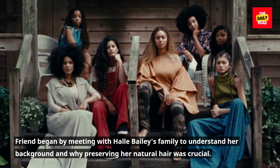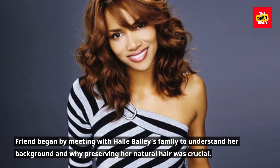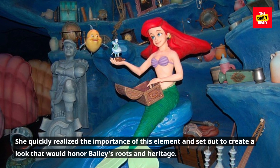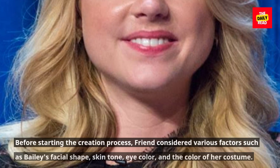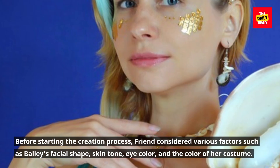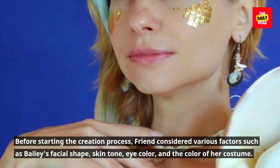Friend began by meeting with Halle Bailey's family to understand her background and why preserving her natural hair was crucial. She quickly realized the importance of this element and set out to create a look that would honor Bailey's roots and heritage. Before starting the creation process, Friend considered various factors such as Bailey's facial shape, skin tone, eye color, and the color of her costume.